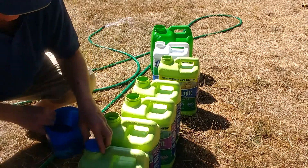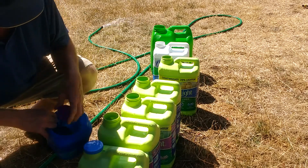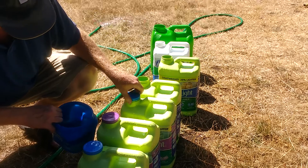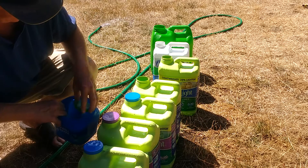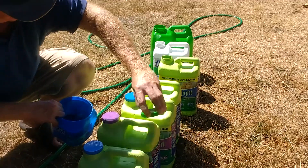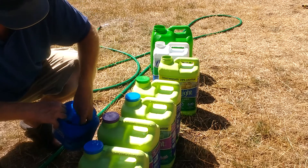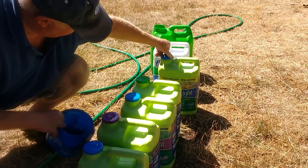Our lids are in the sterilizing solution. Just right out of the sterilizing solution, shake them clean, and cap the jug. Once you get a lid out of the sterilizing solution, don't touch the inside of the lid — keep your fingers off any potential contamination on the inside of the lids.